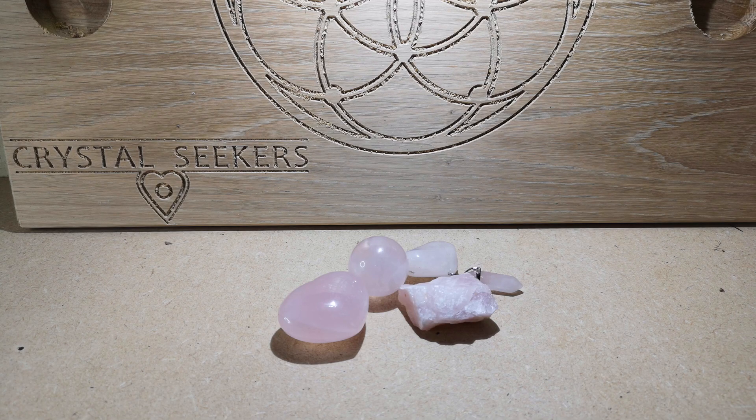Rose quartz is a lovely shade of pink and comes in different shades — sometimes really dark pink, sometimes quite transparent. It is associated with the zodiac signs Taurus and Libra, and its elements are earth and water. It's really an all-rounder.